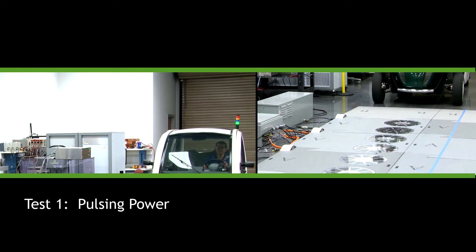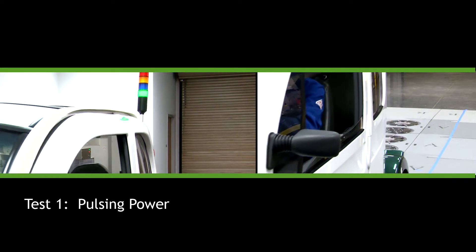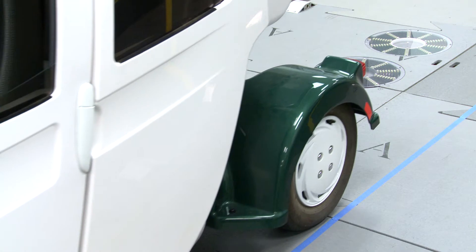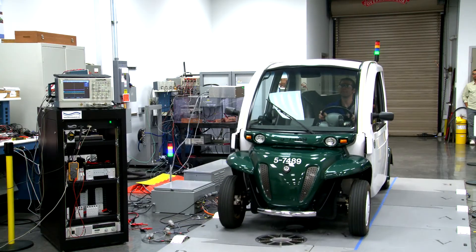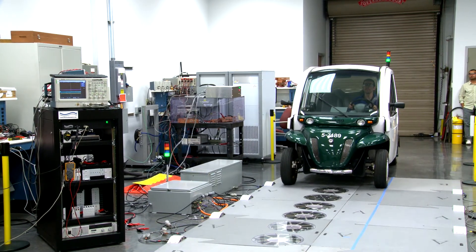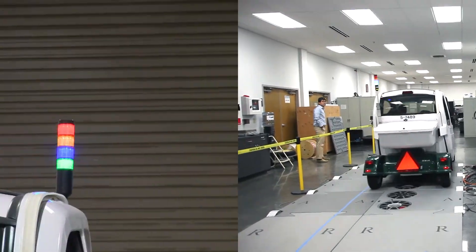In the first test, coil sequencing was crisp. Energy was rapidly delivered and absorbed. Primary coils, as the vehicle moved over them, were energized in little over a millisecond and de-energized in less. The light poles on both the vehicle and the roadside charger indicated pulsing power — pulsing power from the grid and pulsing power into the battery.